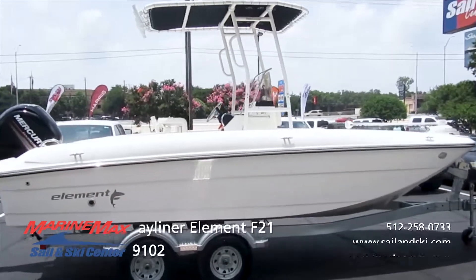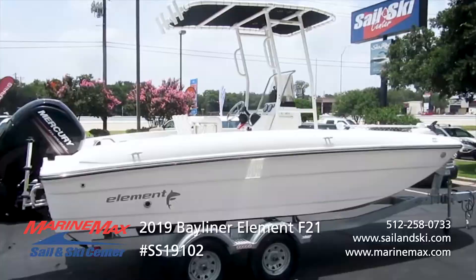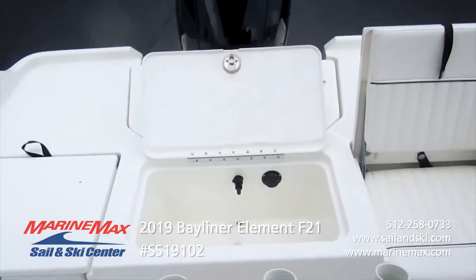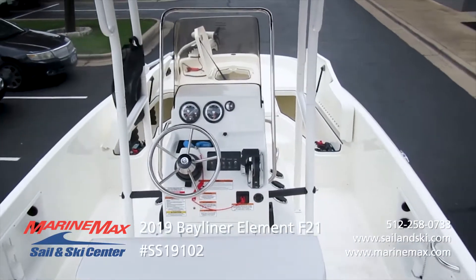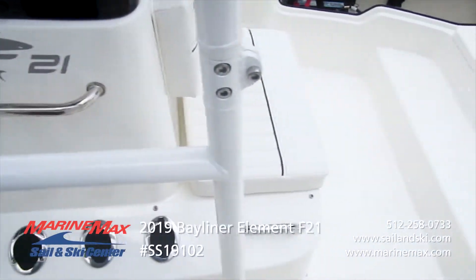The 2019 Bayliner Element F21 center console has the M-shaped hull for stability and smooth turning. This particular boat has a live well bait well, the center console pedestal seat with rod holders. It's got the trolling motor and a 44-gallon fuel tank capacity.